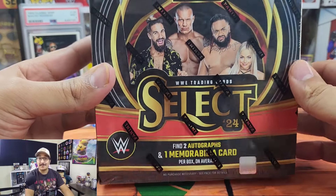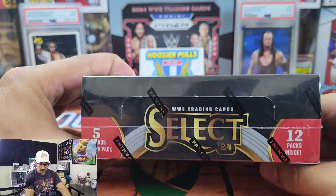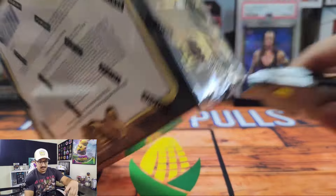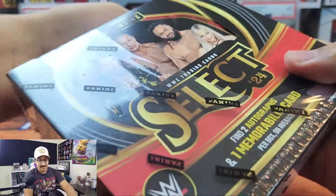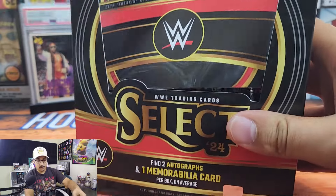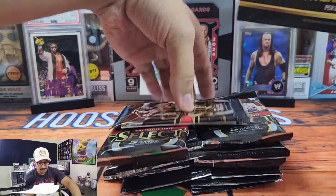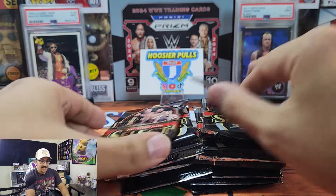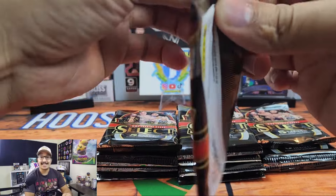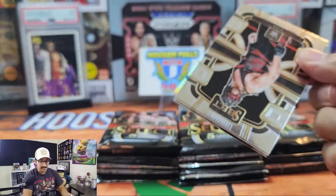2024 Select Hobby — find two autos and one memorabilia card, five cards per pack, 12 packs per box. Here are all the inserts if you want to pause and take a look. I got this box from Dave and Adams, shipped two days ago, and it got here on release day. I couldn't be more happy with the timing. Thanks so much for watching — if you enjoy my content please consider liking and subscribing.